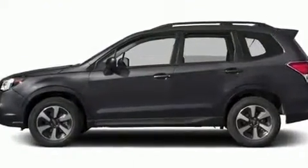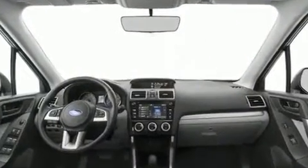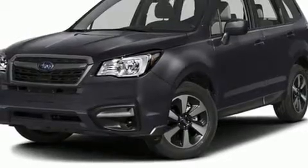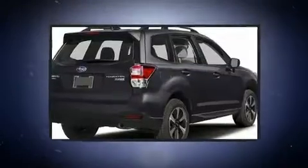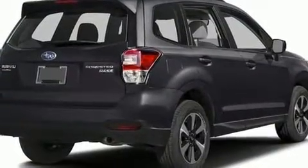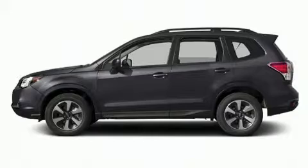Comfort and convenience were prioritized within, evidenced by amenities such as a rear window wiper, adjustable headrests in all seating positions, a trip computer, heated seats, and remote keyless entry. For drivers who enjoy the natural environment, a power moonroof allows an infusion of fresh air.